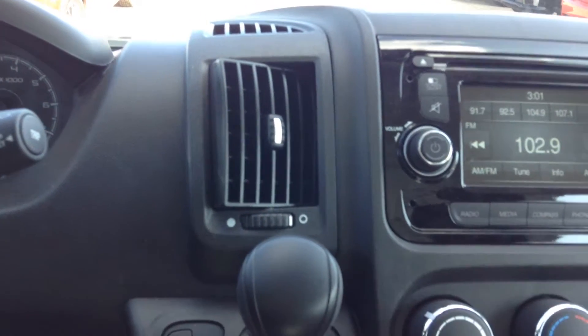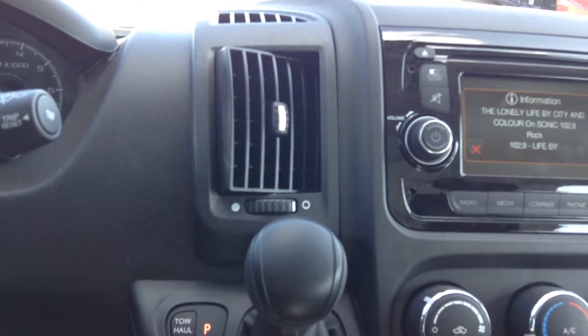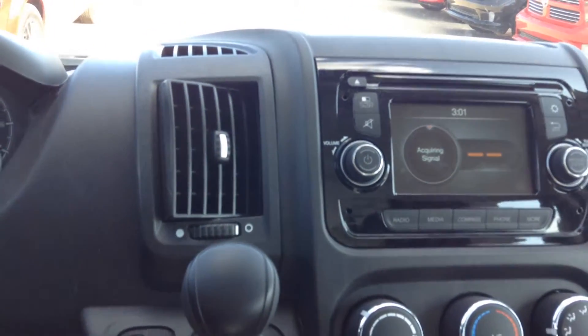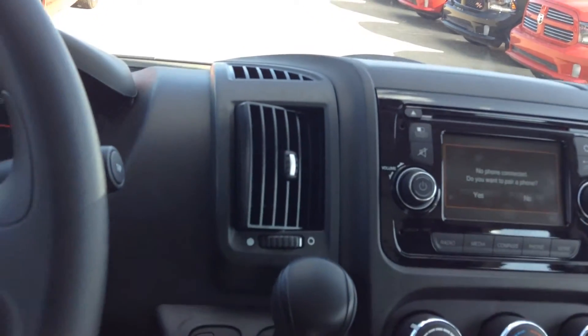Your radio is AM/FM, touch screen, with direction. It has Bluetooth to connect your phone to it.